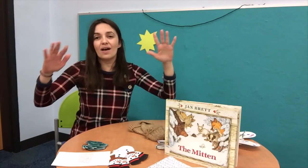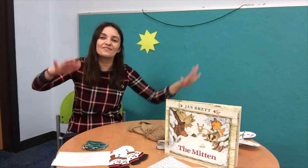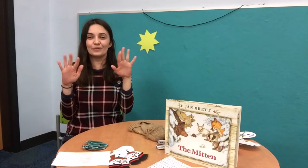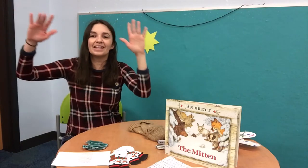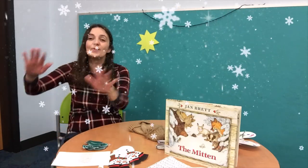Let's do a fun little song called Snowflakes Snowflakes. We'll do this two times. Snowflakes, snowflakes, dance all around. Snowflakes, snowflakes, touch the ground. Snowflakes, snowflakes in the air. Snowflakes, snowflakes everywhere. Get your fingers wiggling — one more time! Snowflakes, snowflakes, dance all around. Snowflakes, snowflakes, touch the ground. Snowflakes, snowflakes in the air. Snowflakes, snowflakes everywhere.